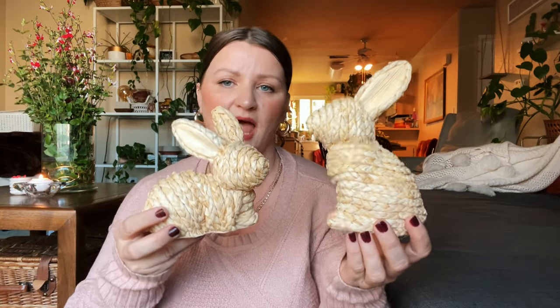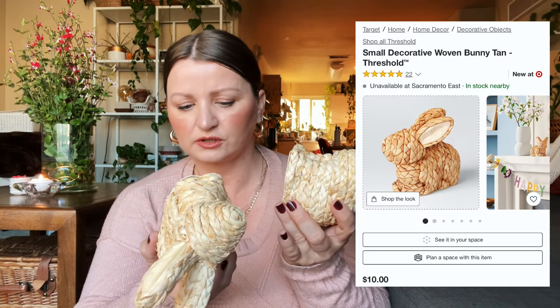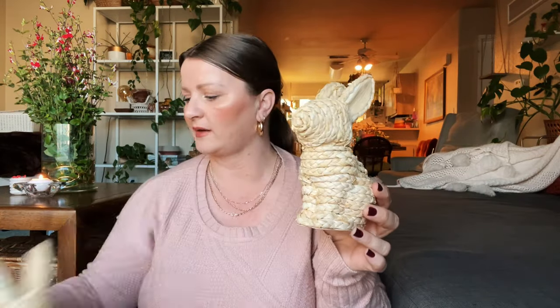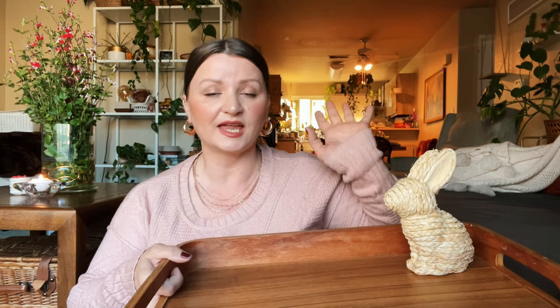The next thing is just the sweetest. I know we don't get to enjoy it for that long, but I will have this for years to come. They are by Threshold — that's Target brand — and they are just so beautiful. Can you just imagine the tray with the little bunny on there and a pitcher of fresh lemonade? My parents have a lemon tree so there's just so much harvest.